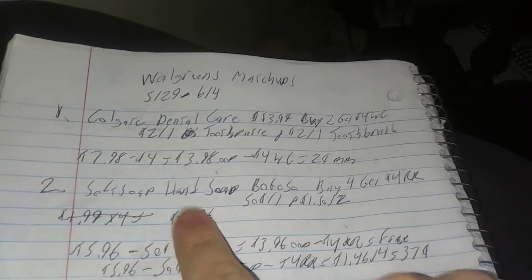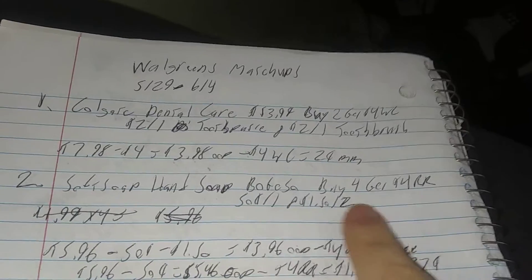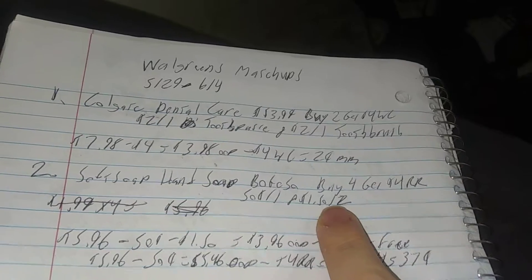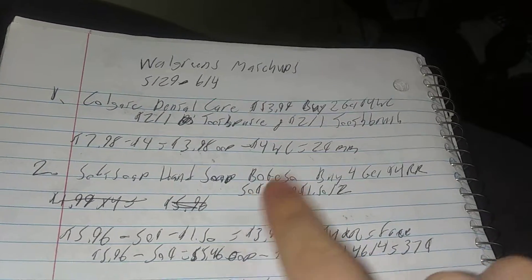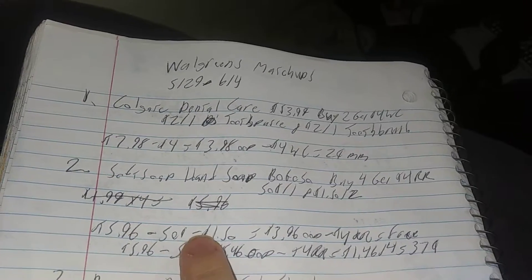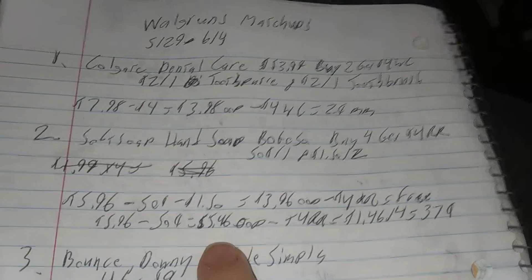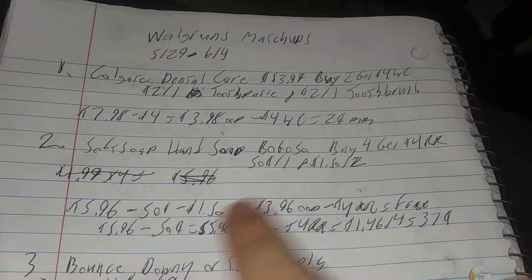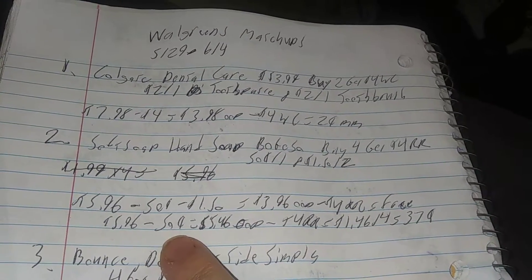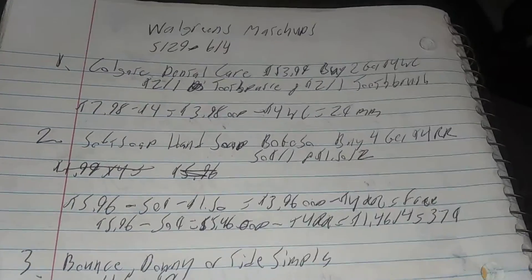The Soft Soap hand soap is BOGO 50% off. Buy four get a $4 register reward. Here's the tricky part — there's a $0.50 off one coupon and a $1.50 off two coupon, and I'm not sure if both will come off. So we're doing both scenarios. First scenario has both coupons coming off. Second scenario only has the $0.50 coupon. If both come off, it's $3.90 out of pocket, and the $4 register reward makes it free. If only the $0.50 comes off, it's $5.40 out of pocket, and the $4 register reward makes it $1.40 for four, or $0.37 each.